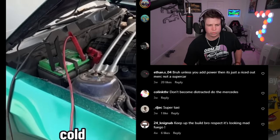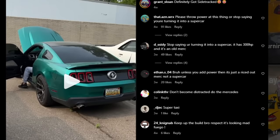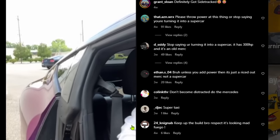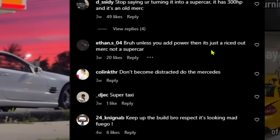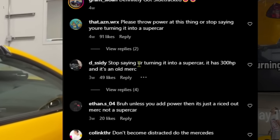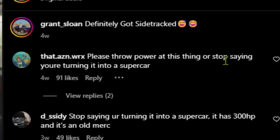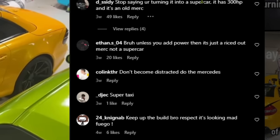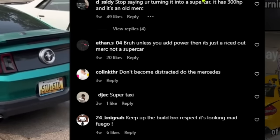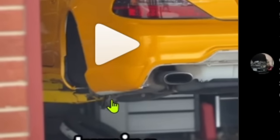I'm going to lose my marbles. What does tinting your windows have to do with making it a supercar? I'm going to tint my truck windows — is it a super truck? Nobody cares about this; they came for the Mercedes. Since when is tinting your windows a supercar thing? Comments: 'Unless you add power it's just a riced-out Merc, not a supercar. Stop saying you're turning it into a supercar — it has 300 horsepower and it's an old Merc. Please throw power at this thing.'